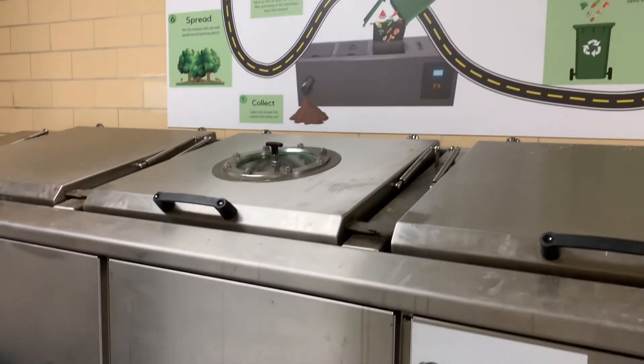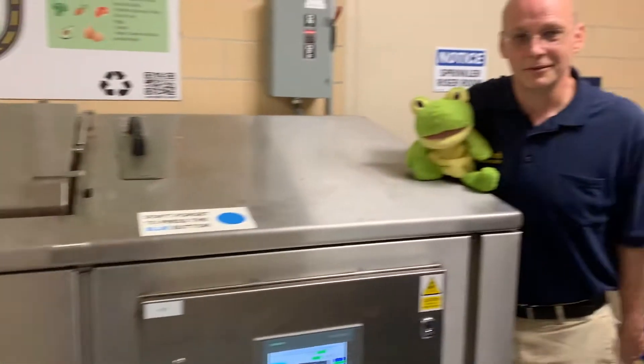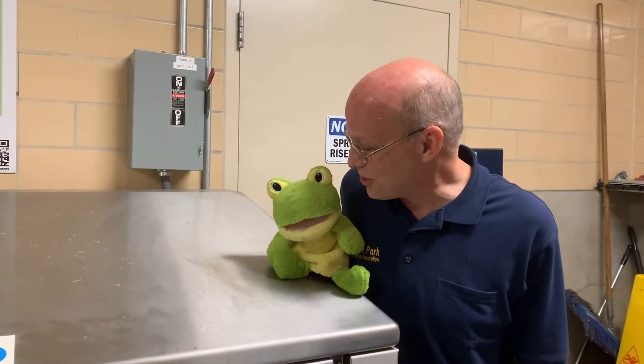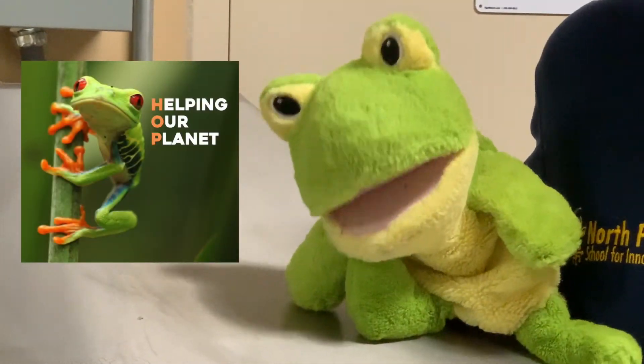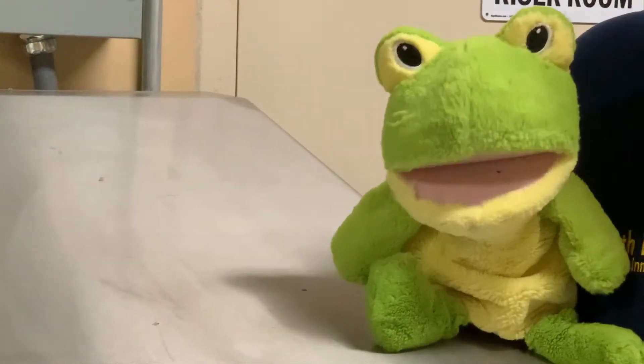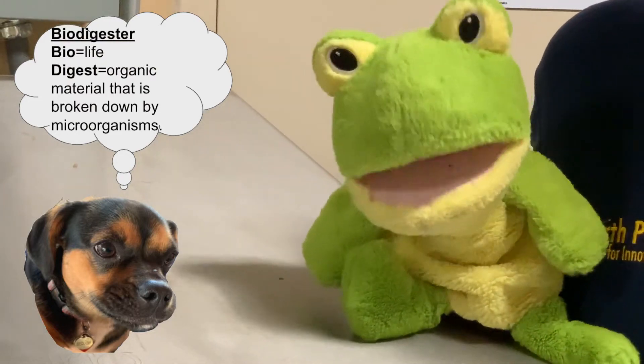What in the world? Where's it coming from? Froggy, how did you get in here? I just like to hop — get it? Help our planet! Sequoia knows what bio digester means.